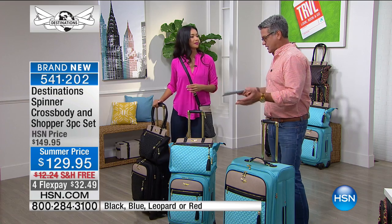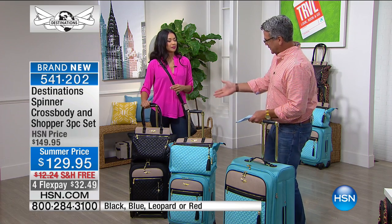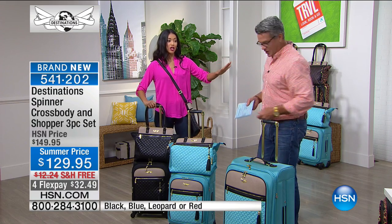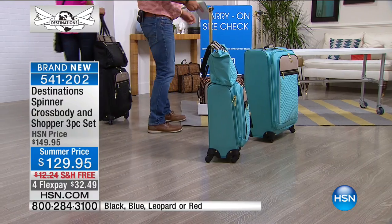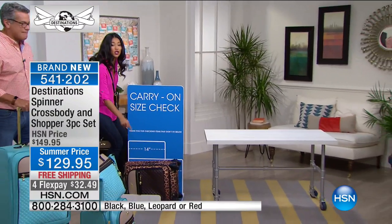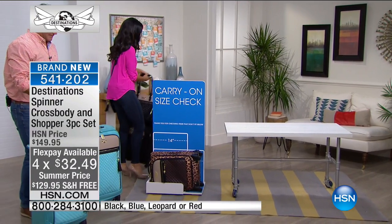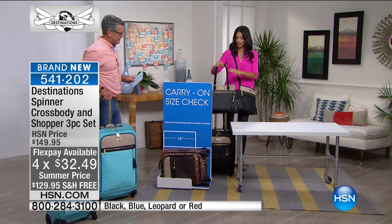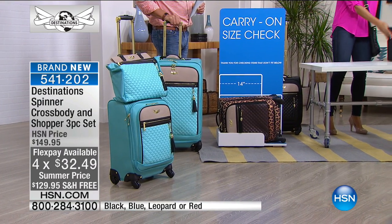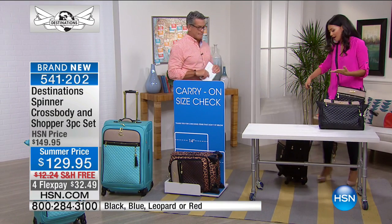If you're going on a three, four, or five-day trip, this is everything you're going to need. You don't need anything else because you've got a bag for everything here. We have our carry-on size check right here — you can see this 21-inch bag fits perfectly. The airlines are not going to stop you from bringing this on board. And you've got those three pieces, including your shopper's tote — a great silhouette with tons of storage space.